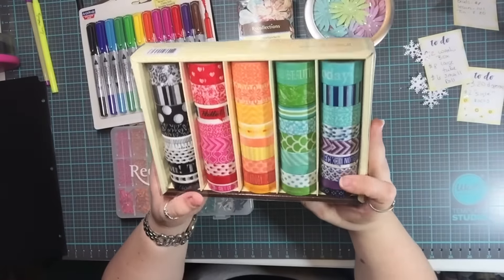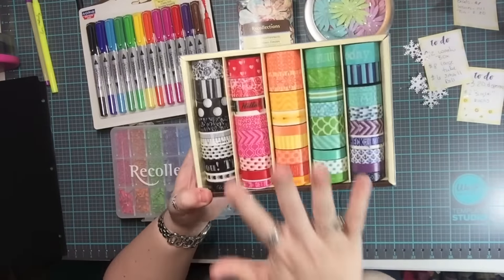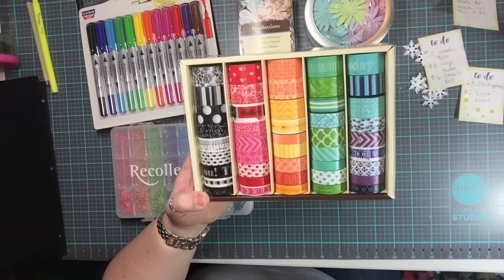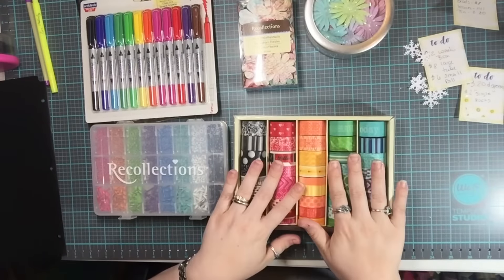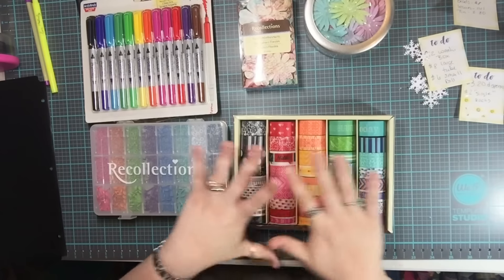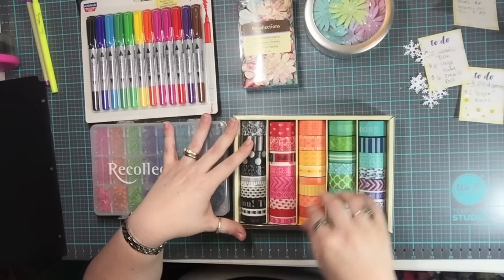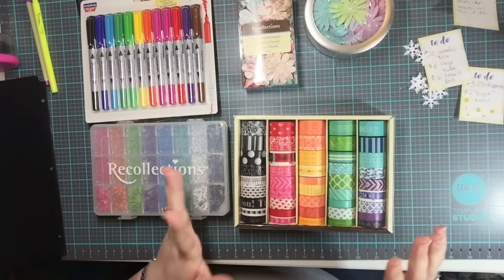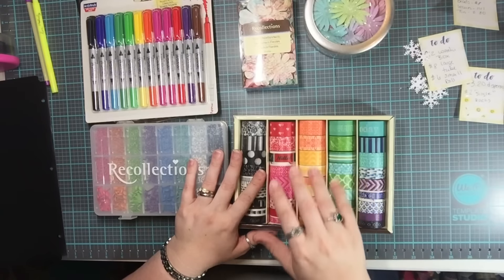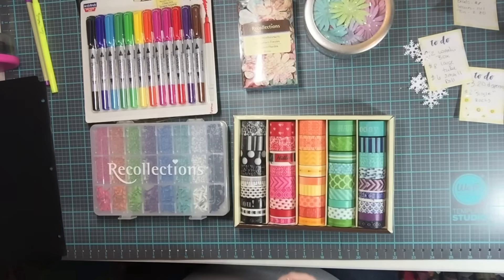This box contains 45 rolls of washi for $12. $12 — that is it for this haul. This washi collection was absolutely insane. Please, if you want to see all of the washi out of the packaging up close, let me know and I will make that video. As of right now I'm not going to make it because I can't imagine how long it will be, but if I get a lot of people asking, I will.